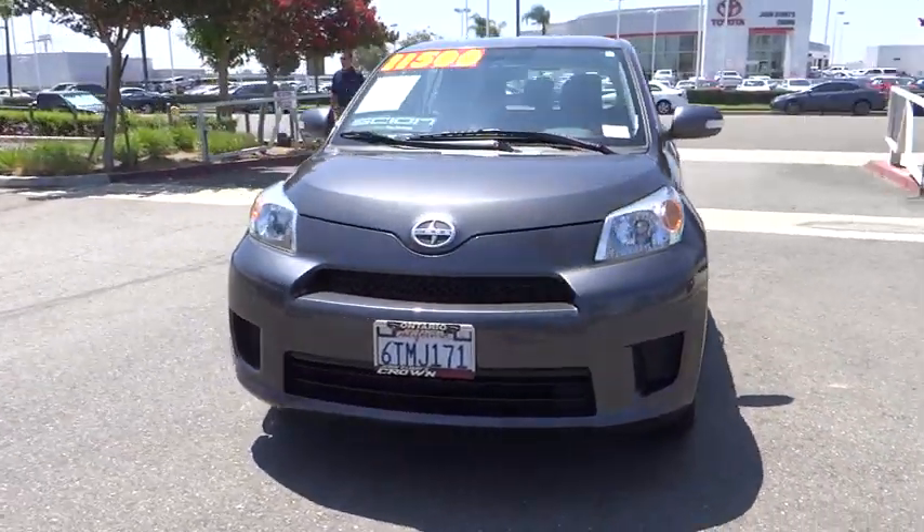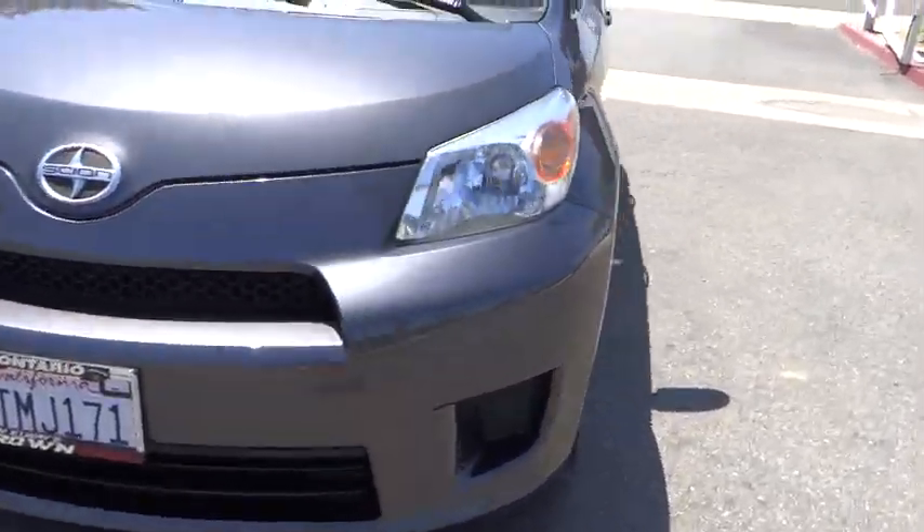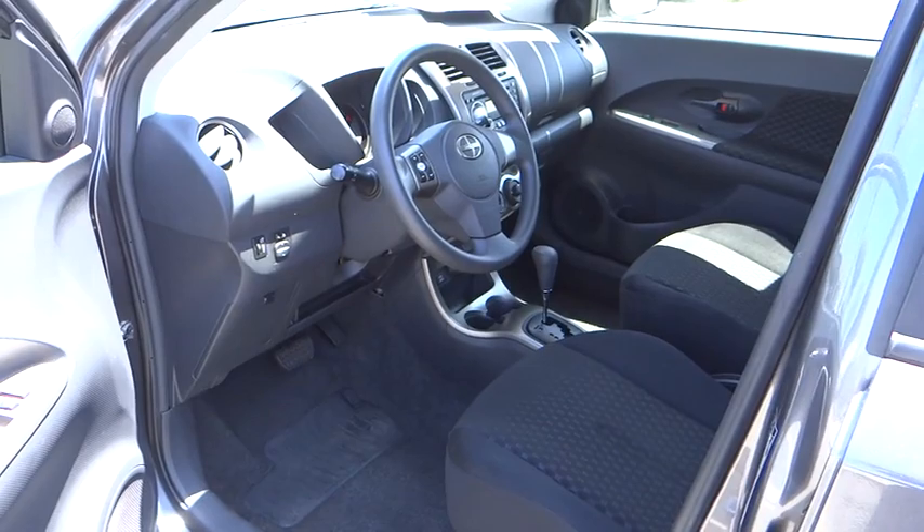This vehicle has less than 75,000 miles. Here are some of this vehicle's great options: traction control, dual airbags, power steering, air conditioning, front electronic stability control.